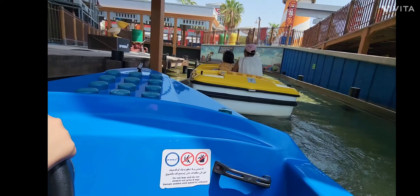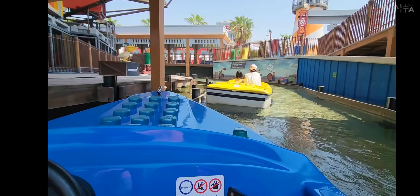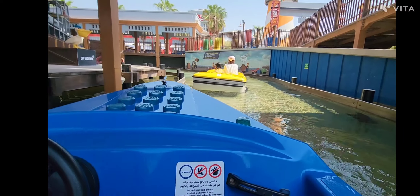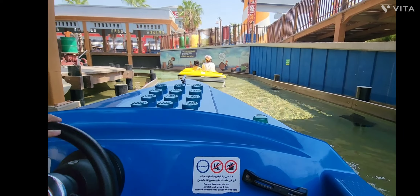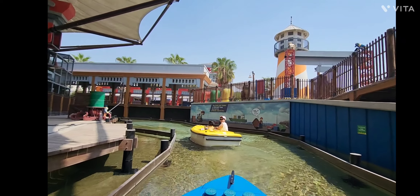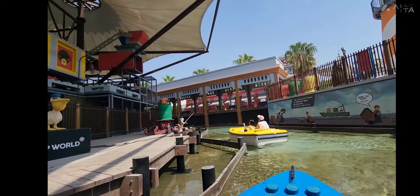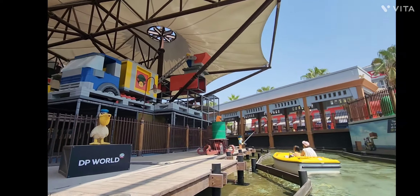At number 3 we have Boating School — a fun filled ride where kids can captain their own boats. Similar to Driving School, this is an interactive ride where you can drive through a Miniland river with Lego built scenery around it. What I liked most about the ride is that you can ride with your parents.